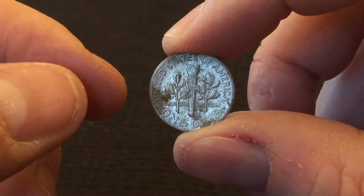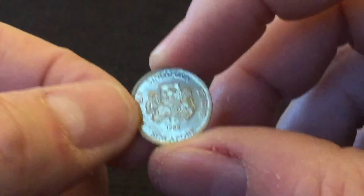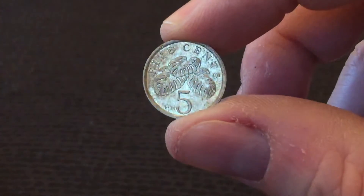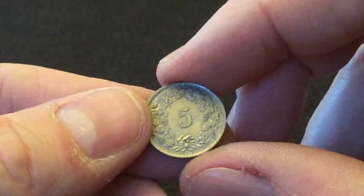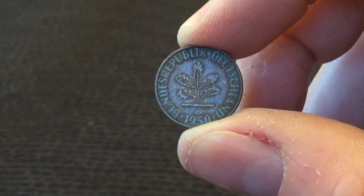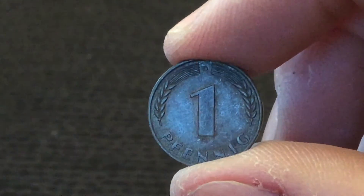US dime, very grubby one, 1975. Singapore from 1988, 5 cents. Swiss, 1970 — I've seen a few of those so far. Another German, 1950 — one Pfennig. That's a D mint mark.